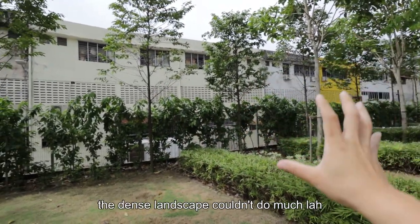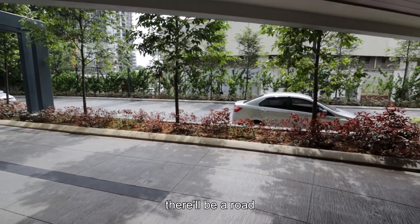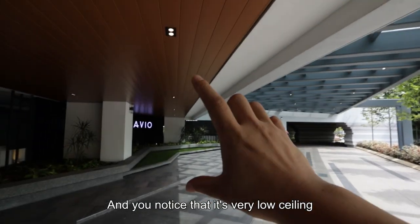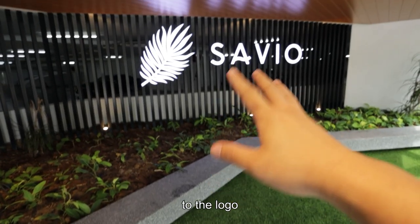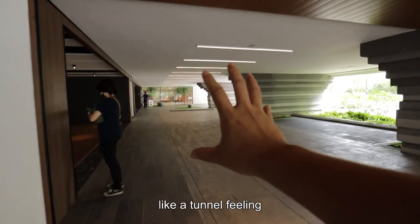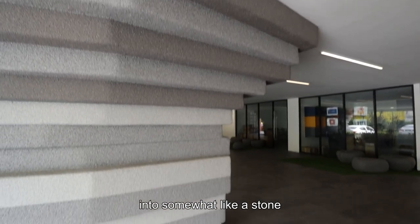Unfortunately the dense landscape wouldn't do much. Coming in from the entrance there will be a road — this is the drop-off area. You'll notice it's a very low ceiling. Check out the floor tiles and some hardscapes with the logo. Pretty cool. Then you have somewhat like a tunnel feeling across this column that is decorated into something like stone.